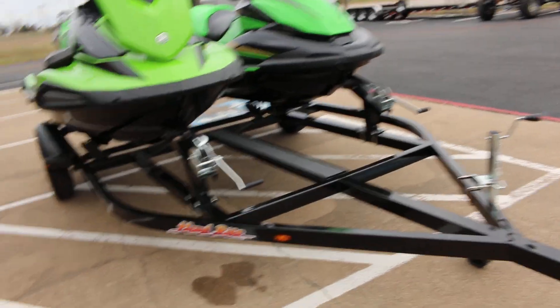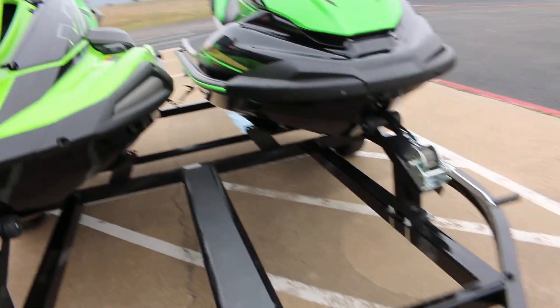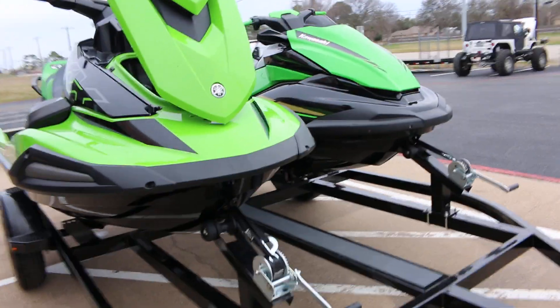They're riding on a Hallwright double trailer and it's got a traction pad in the middle so you can walk down. There's also room to put a toolbox on the front if you're wanting to add life jacket storage or fuel.